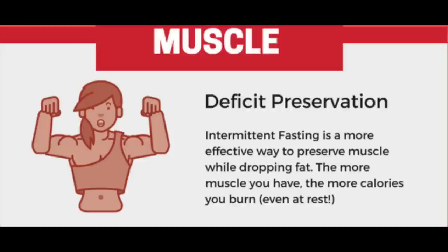A third benefit of intermittent fasting is preserving muscle. Intermittent fasting is a more effective way to preserve muscle while dropping fat. The more muscle you have, the more calories you burn even at rest. I still do light dumbbell weights, and since starting intermittent fasting I've noticed I'm able to keep my muscle and burn fat a little more effectively.